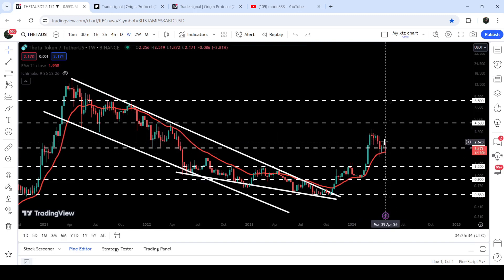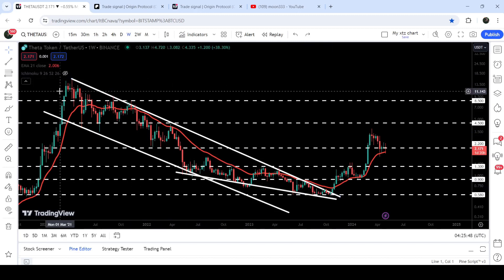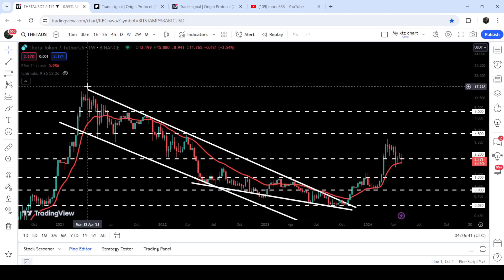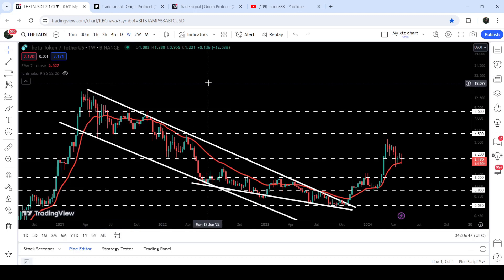Therefore there is a probability that the price will recover back very soon. If we take a look at the final target for this very massive breakout from this down channel — we broke out of this channel in the month of October 2023 — sooner or later the price can hit that target. This was a quite long-term multi-year based resistance, and the target for the breakout from this down channel is at the top of the channel, which can be between $16 to $20.